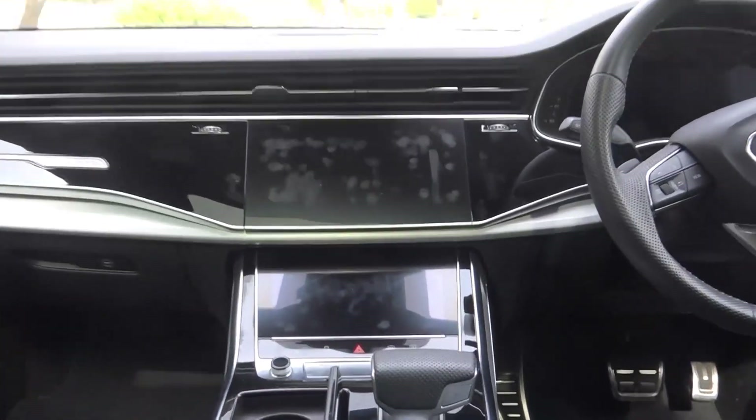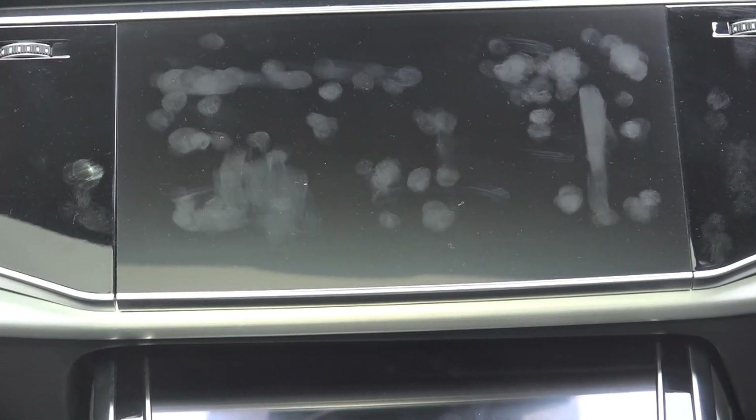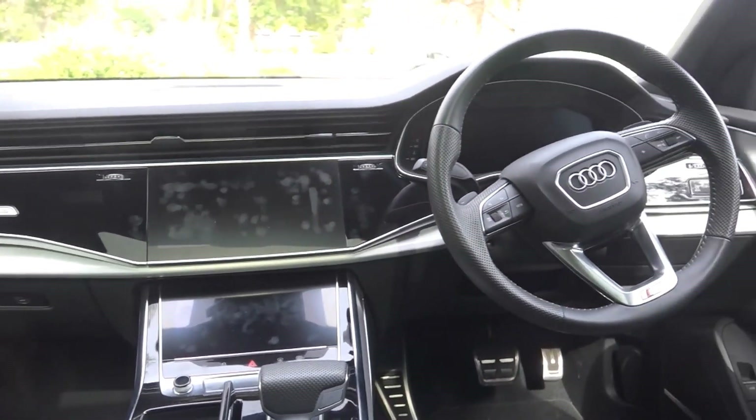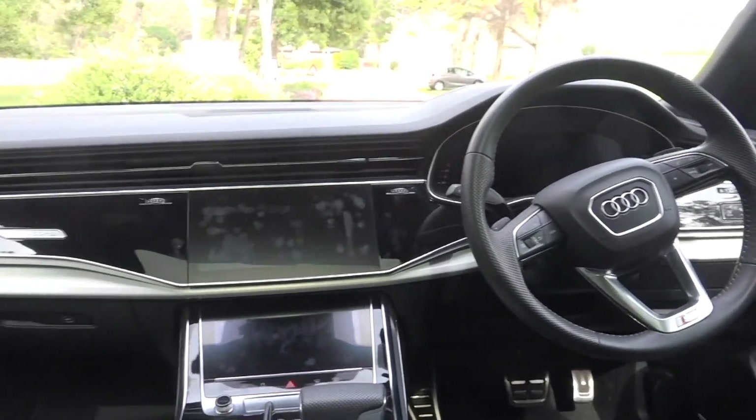One problem with all these touch screens is you get marks on the screen. So if you've got one of these, keep your screens clean. But it really has all the latest technology money can buy.